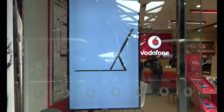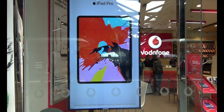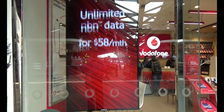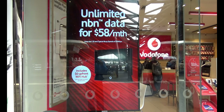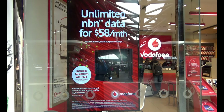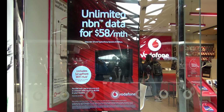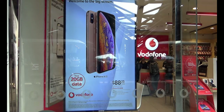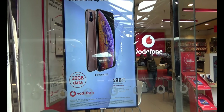Here we have an unlimited data plan for $58 per month. This one comes with a built-in 4G SIM modem and you're getting unlimited data at a speed of 25 Mbps, which is not that fast but still okay.